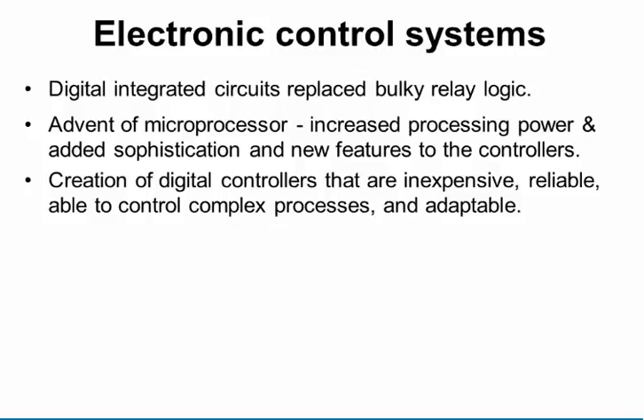The original control systems — you might have seen pictures of the great big panels — were basically relay logic or pneumatic flappers. Then in about the 1970s, we started migrating to microprocessor-based systems. The first DCS systems came out then, from Honeywell and Yokogawa.